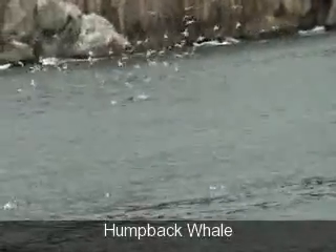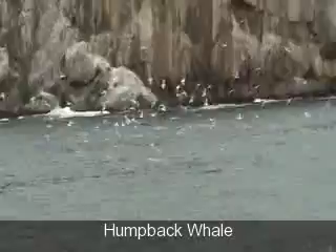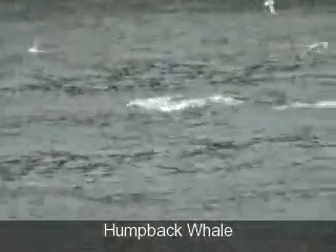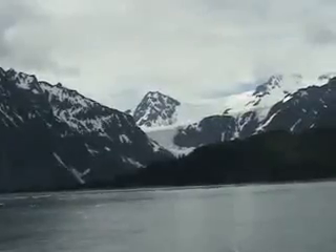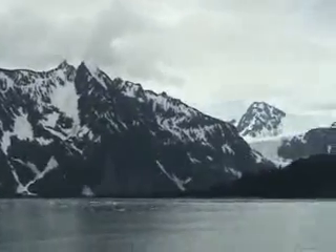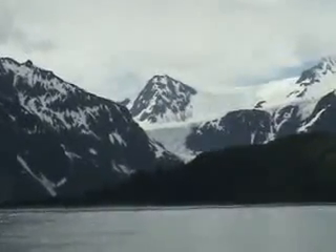You folks in front of me can stand up if you like, so that way it will make more room for people at the front. Along the right-hand side and in the front will be the best viewing. If you need to take a shortcut through the wheelhouse, feel free to do so. Here we are on the boat cruise, July 12th, Stewart, Alaska.